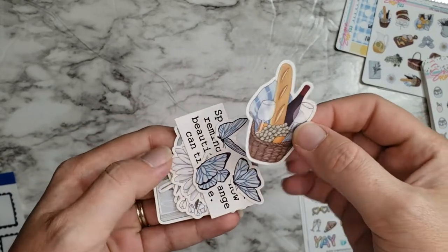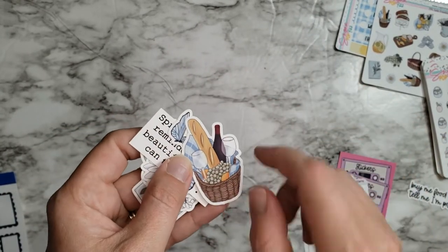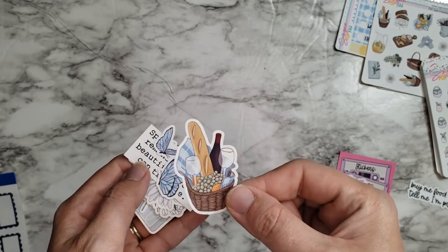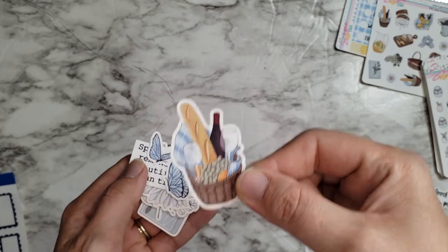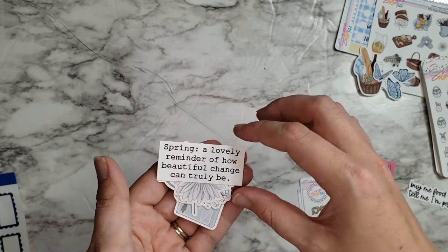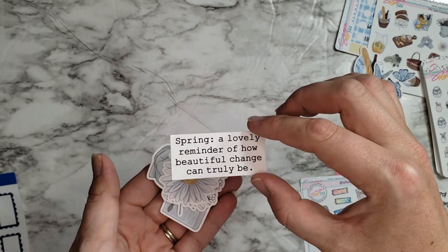I also forgot to show you these — they were in the bags with the other freebies. Some little die cuts — super cute. Makes me want to go on a picnic with wine and grapes and bread. That's so pretty. We've got some butterflies and then a nice little quote about spring.